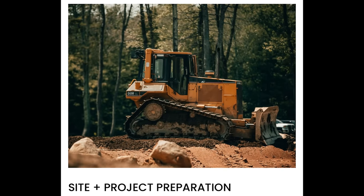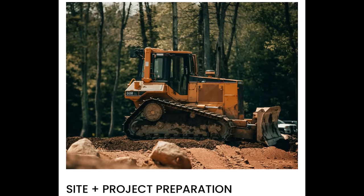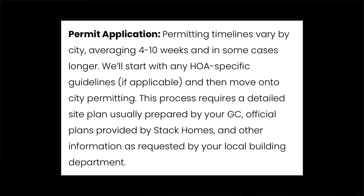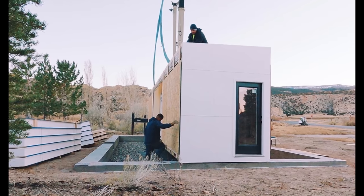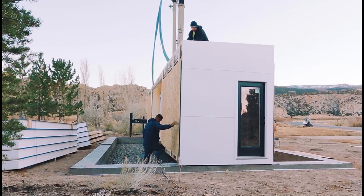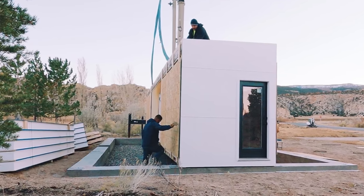To go from no stack to full stack, they've broken the process down into three categories each with multiple steps. The first is site and project preparation, which includes sharing your vision, a site assessment, designing and placing an order, permit applications, and site work. The second category is ordering and manufacturing. The third category is delivery and installation. Now it's time to look at a few of their homes.